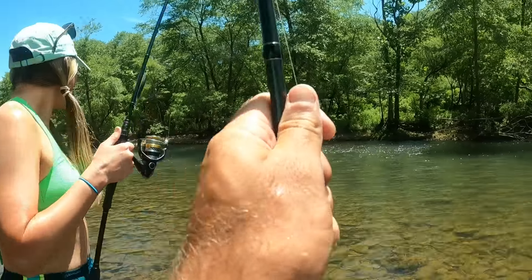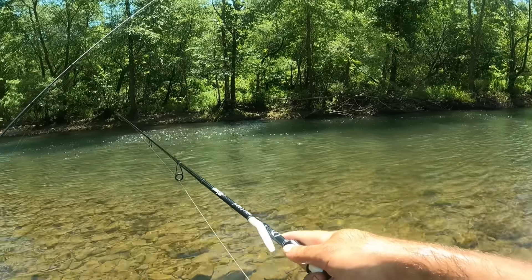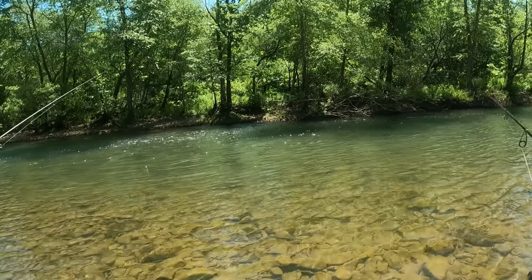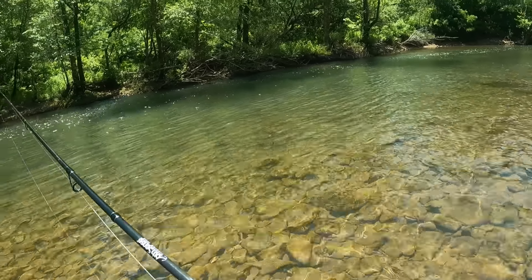Alright, well that's how you get things started — big old giant tadpole. Hopefully we'll catch some fish. We got this nice little riffle right here. It doesn't look super deep, but there's probably some smallmouth, some spotted bass, or largemouth, or something.